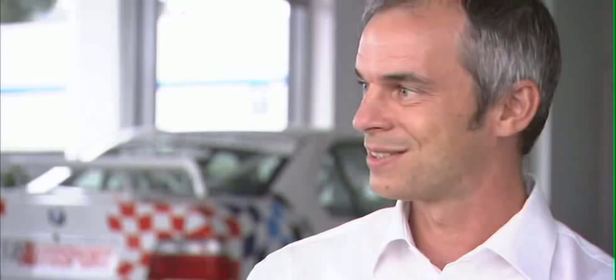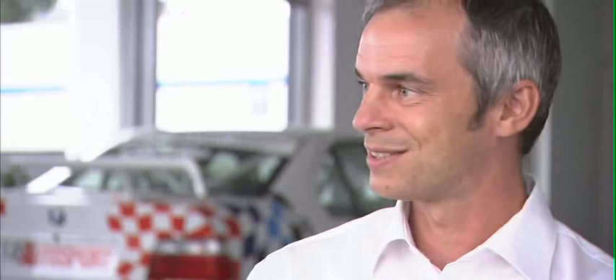One of these special M testing engineers is Bernd Lima, integration manager of the new M3. He drove the car hundreds of laps, changing parts, tweaking the suspension settings, and seeing how these differences improved the handling. Every new lap is a new experience. And only a little bit is changing, and then the behavior of the car, or of your driving, is completely different.